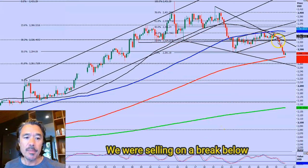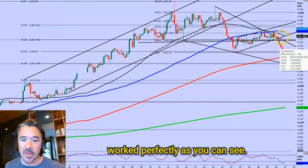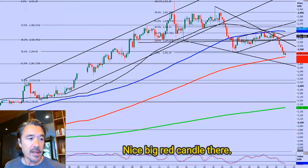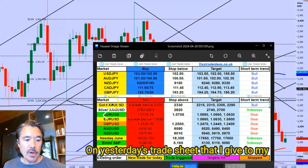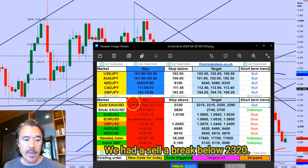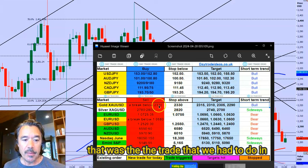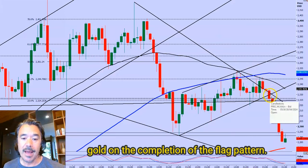We were selling on a break below the 23.20 level, and that worked perfectly, as you can see — a nice big red candle. On yesterday's trade sheet that I give to my subscribers every morning at around 3am UK time, we had to sell a break below 23.20. As I'd explained in the video and in my analysis to my subscribers, that was the trade we had to do in gold on the completion of the flag pattern.